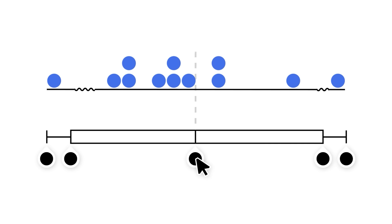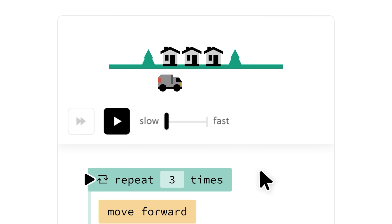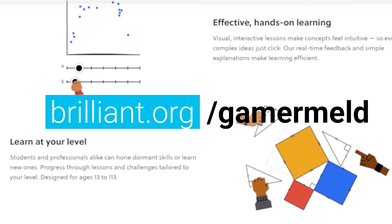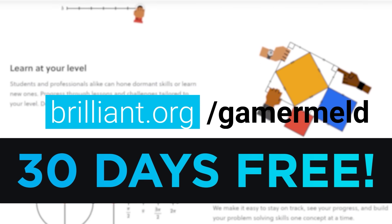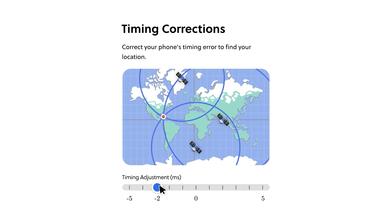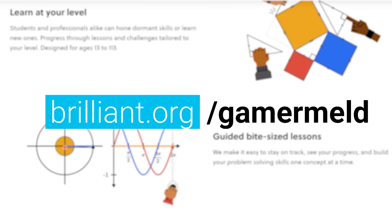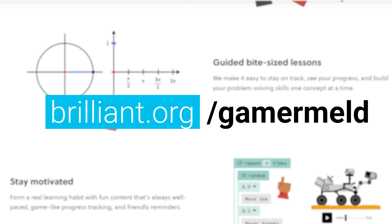It's not just what they teach, but how they teach it. Brilliant teaches you with engaging puzzles that make learning really complex topics fun and easy. When you visit brilliant.org/gamermeld right now, you'll get a 30-day free trial, so there's really no reason not to give them a try. I love them and I know you will too. Plus, when you visit brilliant.org/gamermeld, you'll get 20% off.